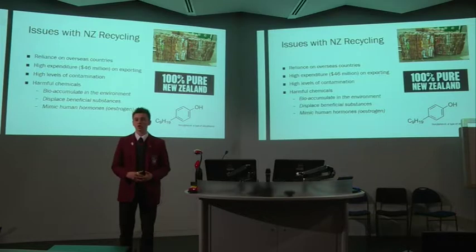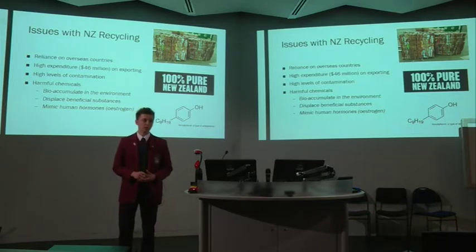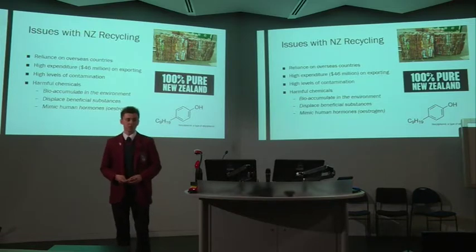There are high levels of contamination of non-recyclable materials within our recycling systems, and these prove to be incredibly difficult and costly to sort out, particularly in terms of time and money. The paper recycling method, while being very efficient, involves lots of harmful chemicals such as alkylphenols and polychlorinated biphenols, both of which are persistent in the environment and are toxic to many organisms.